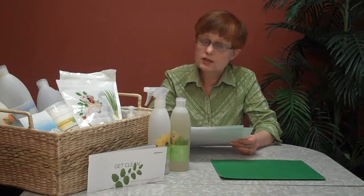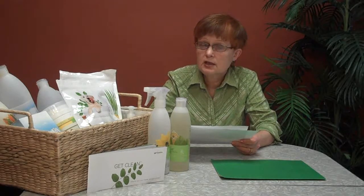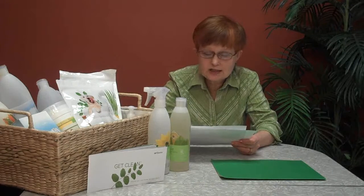90% of all poison exposures occur in the home. In 2005, 218,000 reported poison exposures were from household chemicals, and that's only increased since then. 90% of our time is spent indoors, and the EPA reports that air pollution is up to 5 times higher indoors than out.